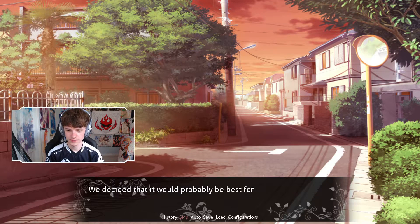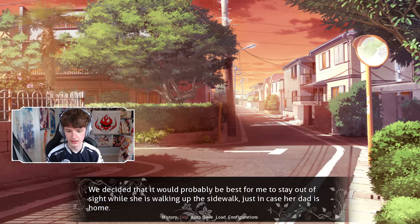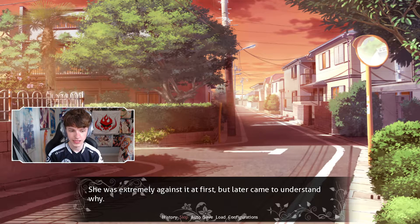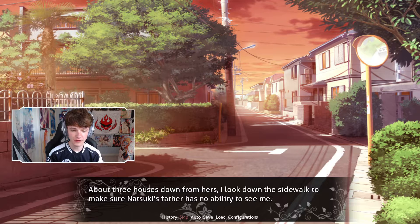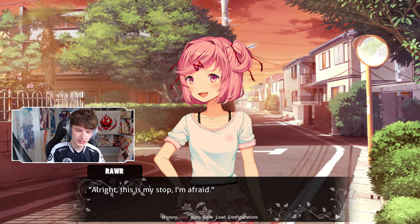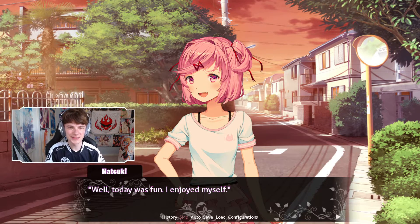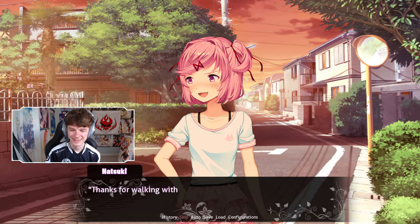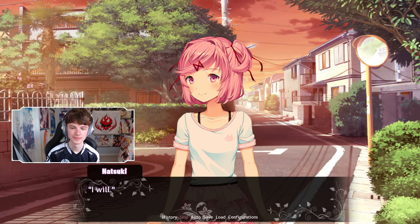Natsuki and I stop slightly before her house. We decided it would probably be best for me to stay out of sight while she's walking up the sidewalk, just in case her dad is home. She was extremely against it at first but later came to understand why. About three houses down, I look down the sidewalk to make sure Natsuki's father can't see me. We say our goodbyes — thanks for helping with the doors, thanks for walking home with me — we trade quick hugs. 'Stay safe, okay?' 'I will. See you tomorrow.' Natsuki winks at me and starts to walk home.